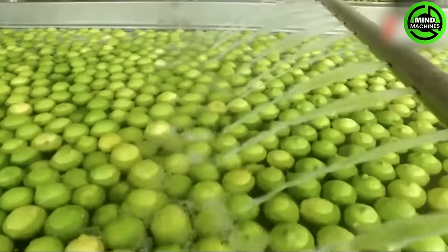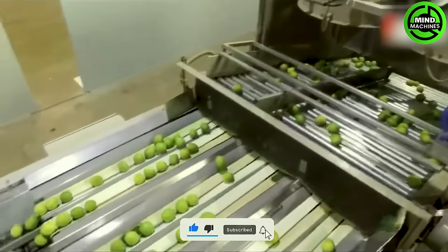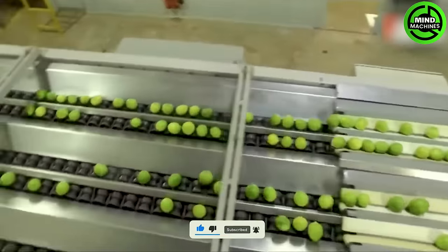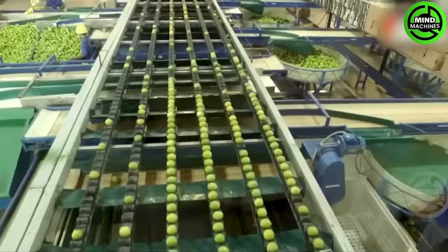Lemon trees can produce for many years with proper care and maintenance. Repeating the process of watering, fertilizing, pruning and harvesting allows you to enjoy a consistent supply of delicious lemons.